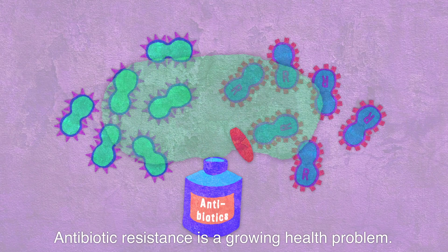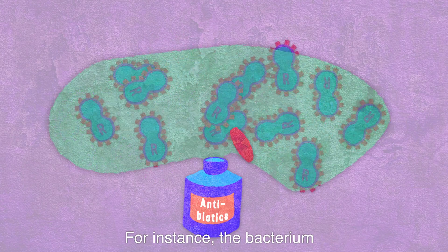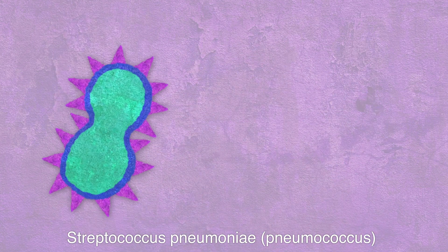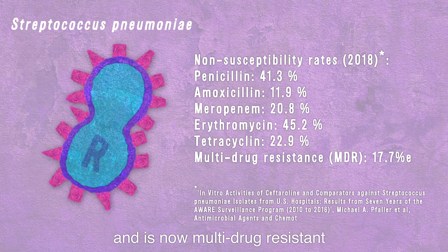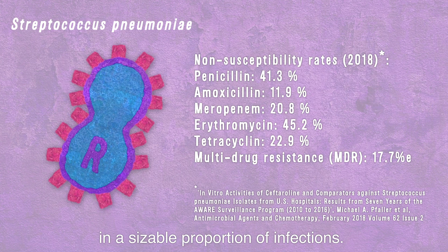Antibiotic resistance is a growing health problem. For instance, the bacterium Streptococcus pneumoniae, pneumococcus, accounts for hundreds of thousands of deaths each year, and is now multidrug resistant in a sizeable proportion of infections.